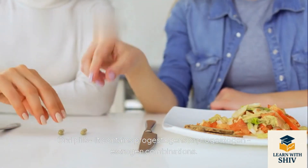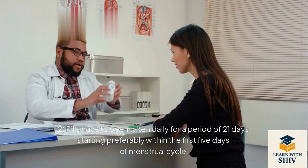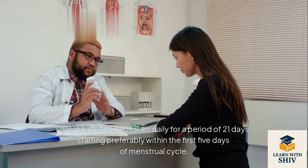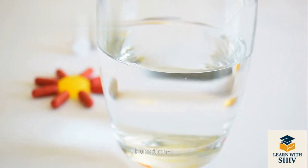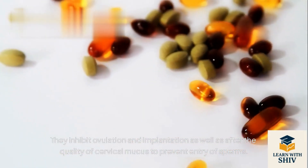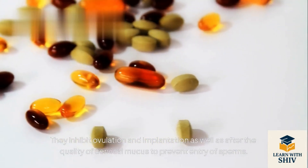Oral pills contain progestogens or progestogen-estrogen combinations. Pills have to be taken daily for a period of 21 days, starting preferably within the first 5 days of the menstrual cycle. Function: they inhibit ovulation and implantation, and alter the quality of cervical mucus to prevent entry of sperms.